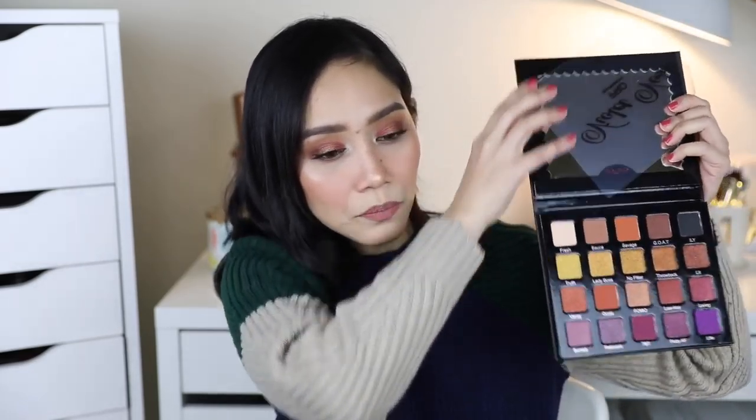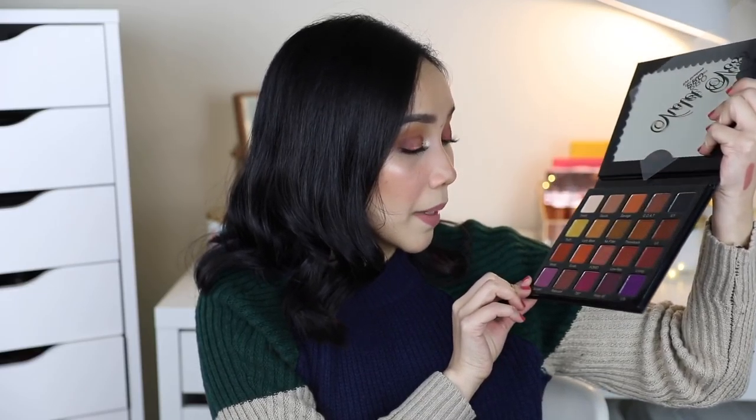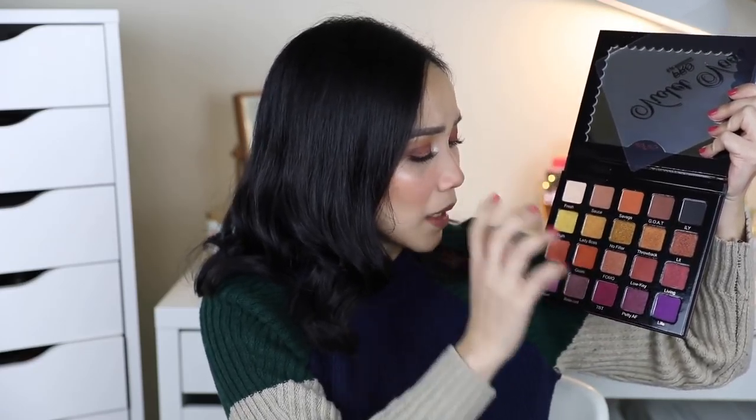Before I show you the two palettes, sobrang excited akong i-share sa inyo — sobrang over-over excited talaga. So, this is the Violet Voss Pro Eyeshadow, and yung name ng palette na to is Hashtag. Ito din yung binili ko kasi I've been hearing a lot of people talk about Violet Voss. This is how the palette looks like. Meron siyang mirror, and it looks really, really beautiful. Pero meron talaga mga colors dito na sobrang pare-pareho lang sila — if you look at these three colors here, medyo pareho lang talaga sila tingnan.